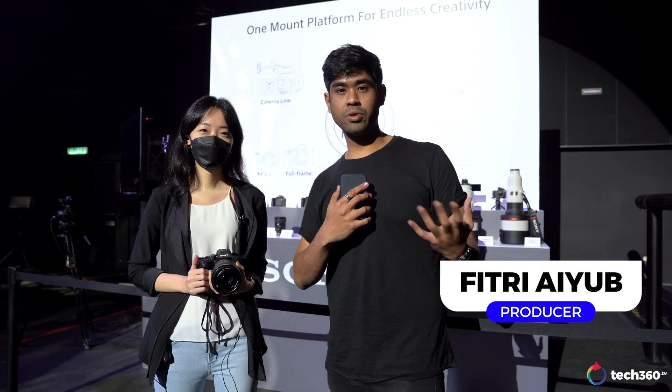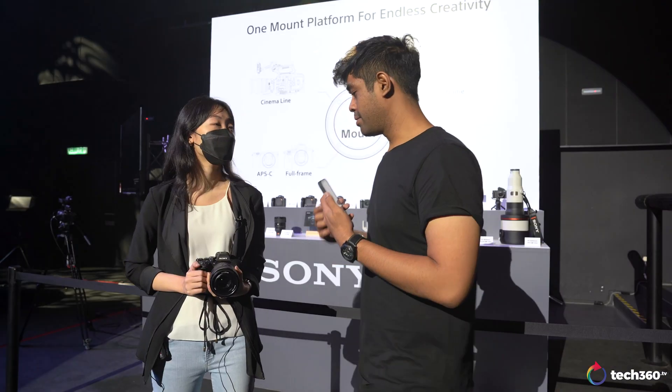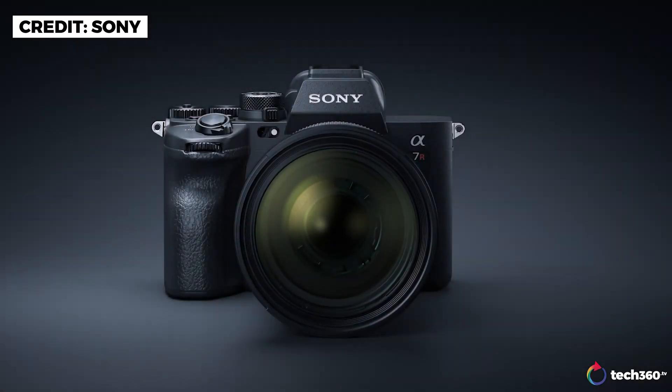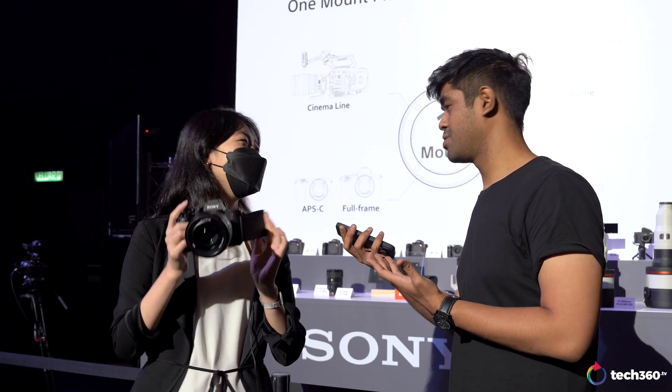Welcome back to TechReach 50.TV. Today we have Liz, who is in charge of product marketing. I just want to ask you a bit about the new A7R5.